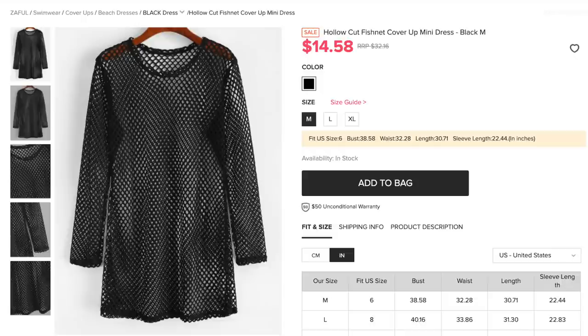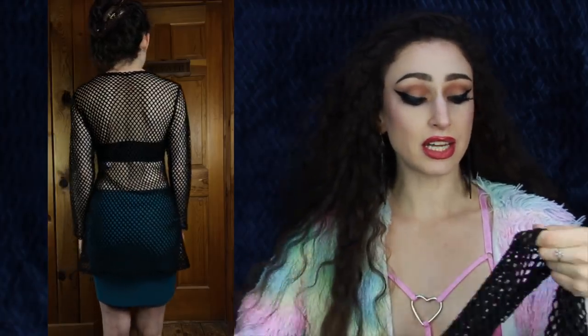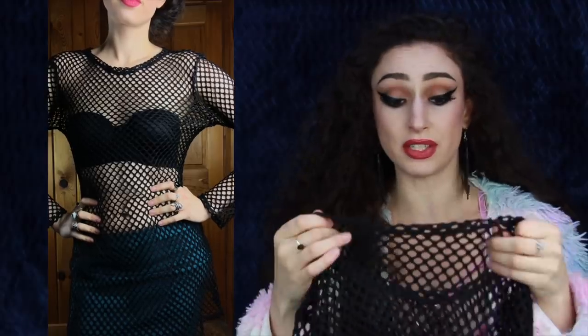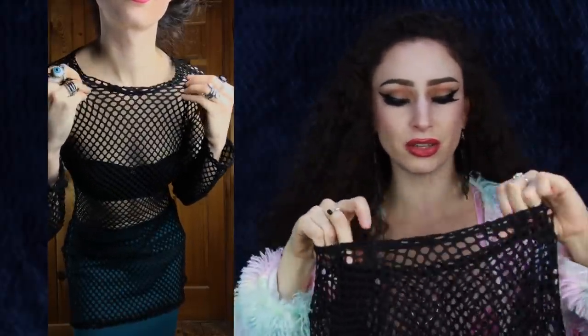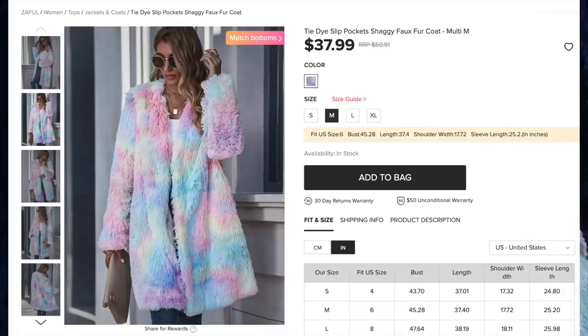Next we have the Hollow Cut Fishnet Cover-Up Mini Dress for $14.58, comes in one color, and I got size medium. I could tell from the pictures on the website that this was not going to be a form-hugging fishnet dress, so I'll definitely be pairing it with a waist cincher, belt, or corset to help it hug my silhouette more. The one thing that bothers me is that the way the top is folded and sewn makes it look a little more cheap than I'd like around the neckline. But as a layering piece it's going to be so much fun.